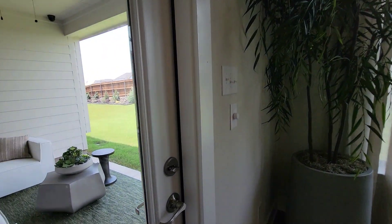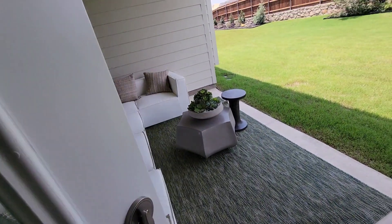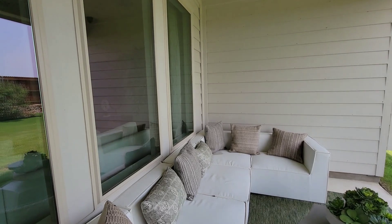Backyard — nice size backyard right there.